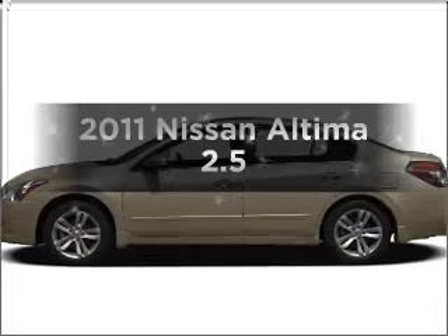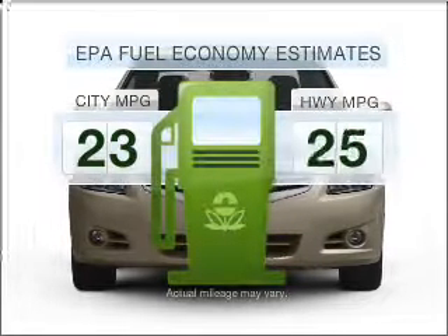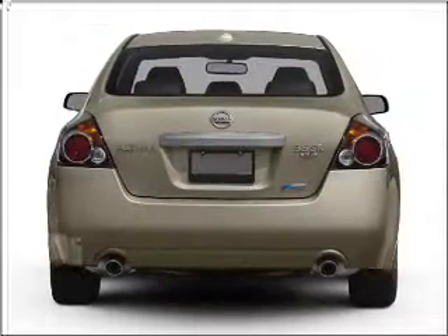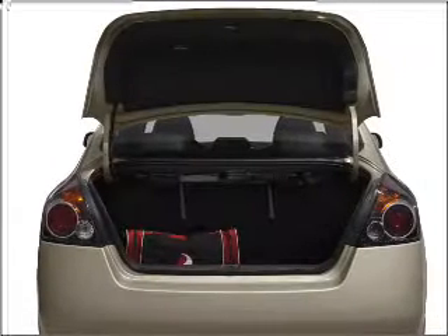Imagine yourself in this 2011 Nissan Altima. This is the set of wheels you've been looking for. Low emissions and the good fuel economy offered in this vehicle are important to you and to the environment. With an efficient four-cylinder engine connected to a smooth shifting automatic transmission, premium wheels give a more luxurious look.